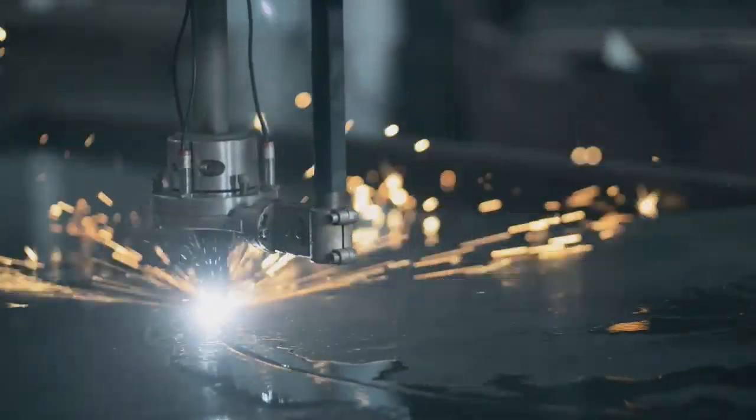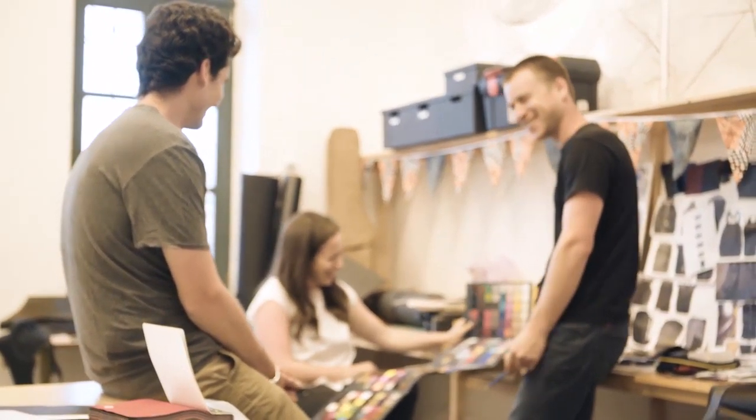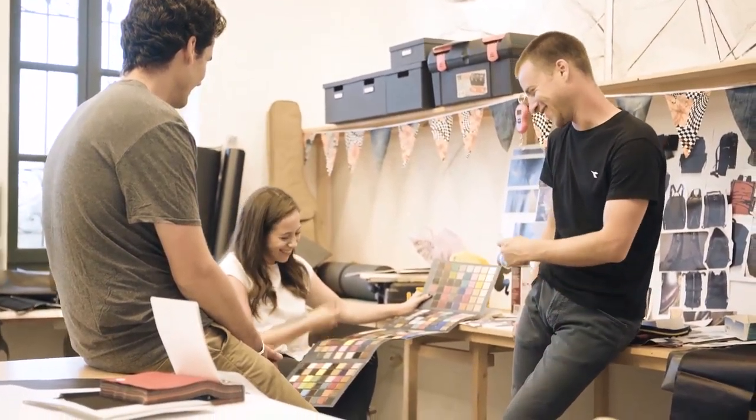We're a group of people who try to see the world from a slightly different angle. Together, we founded Koala to challenge the way backpacks are used. The best thing about our campaign is that we are ready for production, but we need your support to make it happen. On behalf of Koala, thank you for bringing Joey to life.